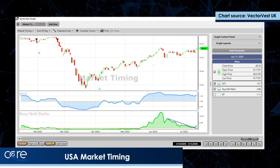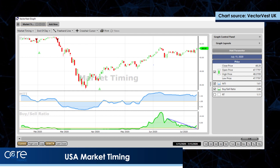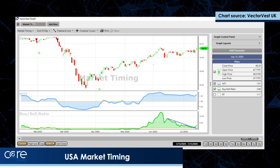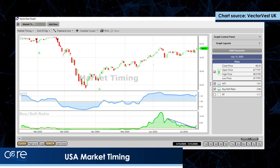The price is rising and pushing up towards the June the 9th highs, but the buy-sell ratio is not coming to the party. Nevertheless, the trend is strongly up.